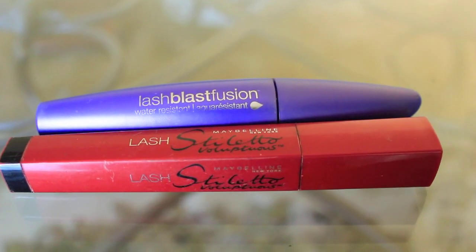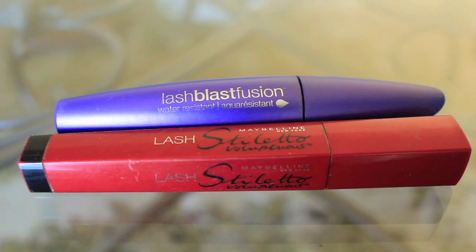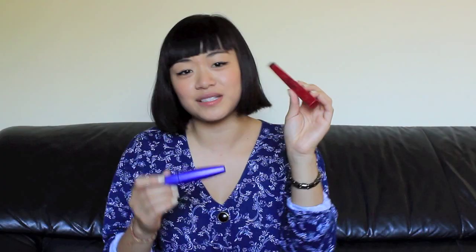For mascara I use Covergirl's Lash Blast Fusion because I don't have any waterproof mascara and I really need it this summer. It's okay — it gives you volume and separates your lashes — but my favorite is still Maybelline's Lash Stiletto. I just have residual mascara left in mine but I'm going to get another one after this runs out.